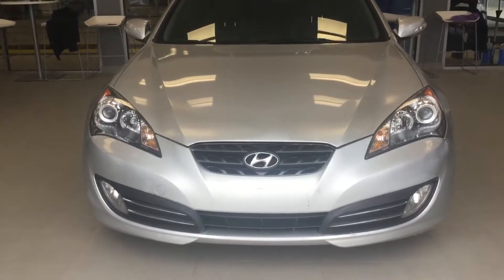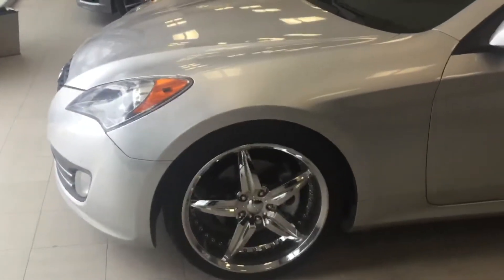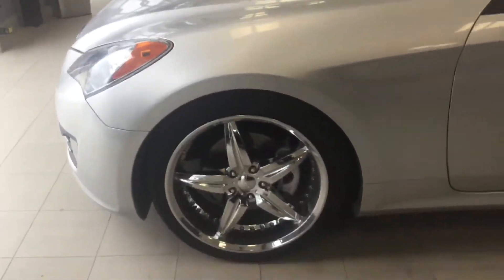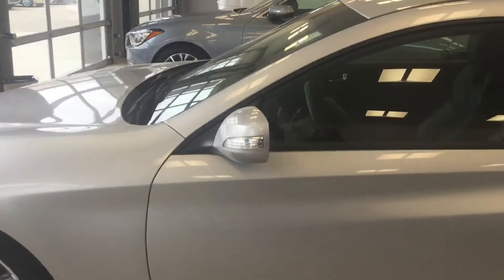You can see the great front end on this car with the projection head. As we walk along the side of the car you can see the chromium style rims. The mirrors are heated, power and do have the signal indicators.